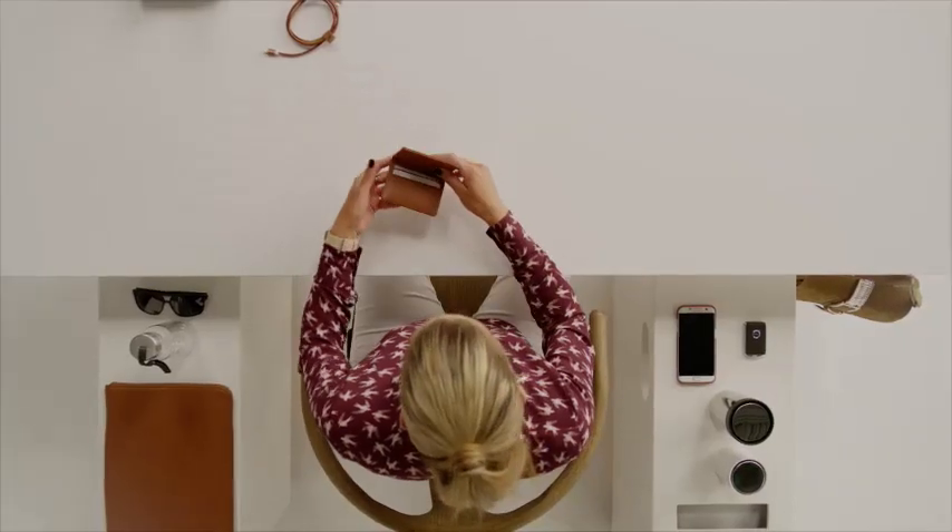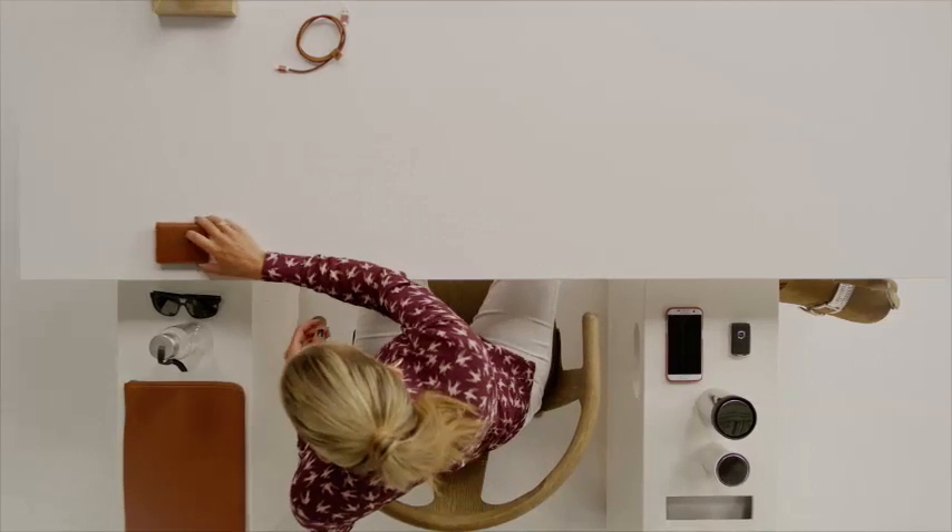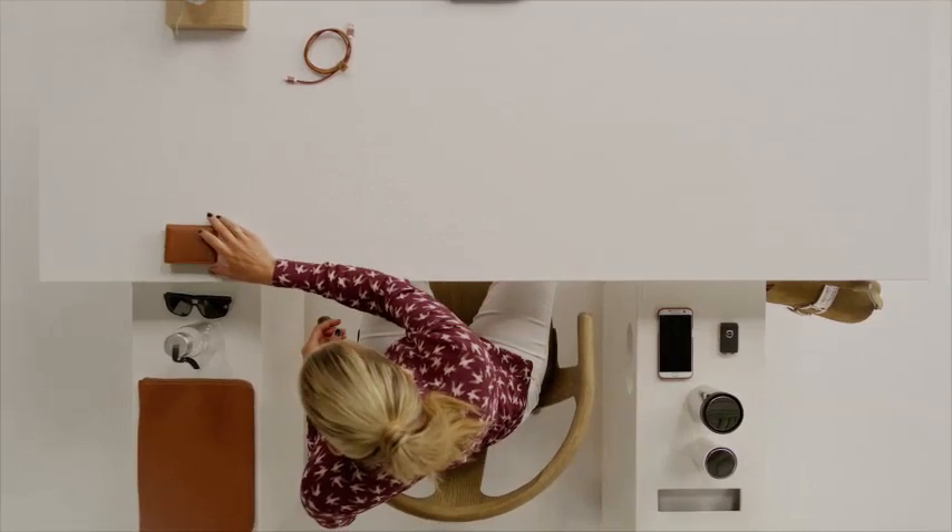We integrated card holders into the dashboard so that you have your petrol and parking card at hand, and a smart storage under the seats for a mini tablet or smaller items.